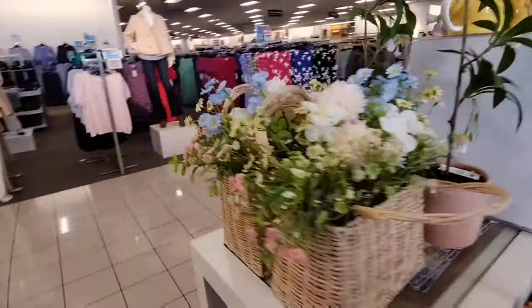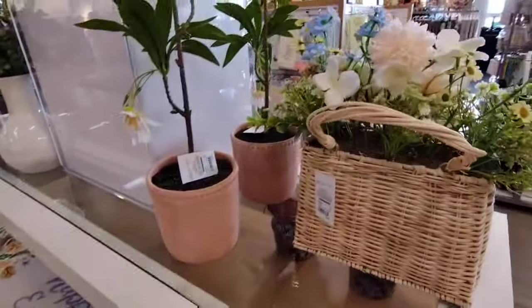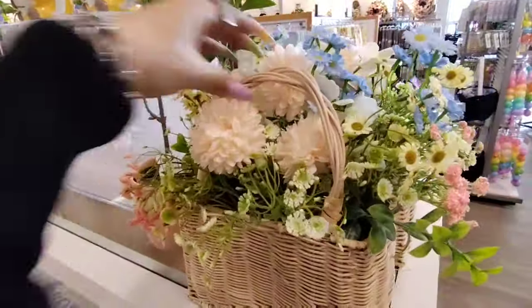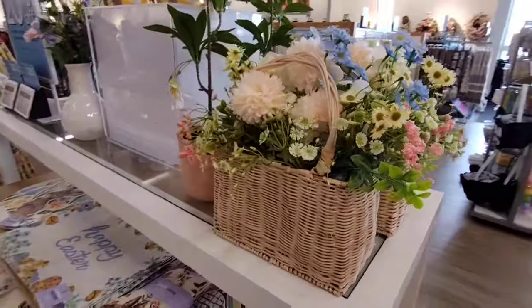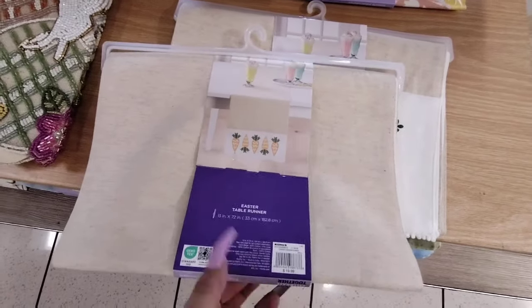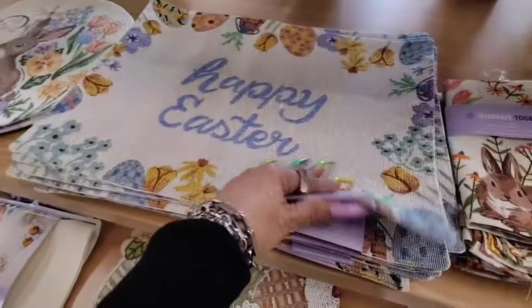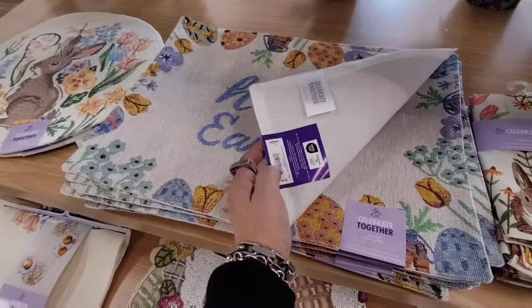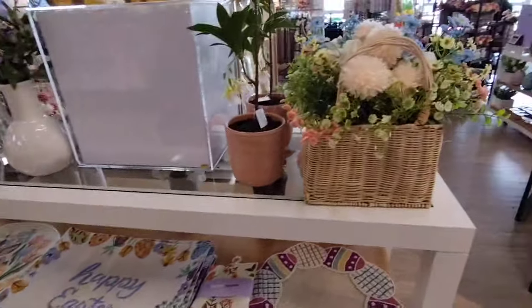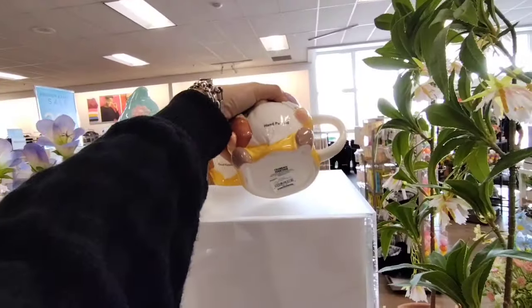Look at how pretty these purse baskets are — this is really super stinking cute. I like it, and that is going to be $29.99. They also have these really nice runners. Love the carrots — this is going to be $19.99. This beautiful beaded one is $14.99. Wait for the clearance, you guys — they have a lot of stuff left, so you know this stuff is going to be going on clearance. Look at the cool gnome mug — this is pretty neat at $9.99.